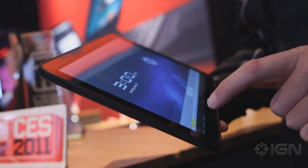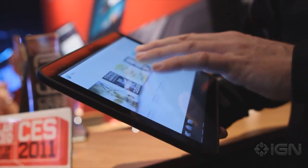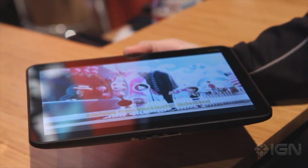Motorola isn't talking price here, neither for the tablet itself or the eventual 4G upgrade, but it will be out in the first quarter of this year and it is exclusive initially to Verizon.